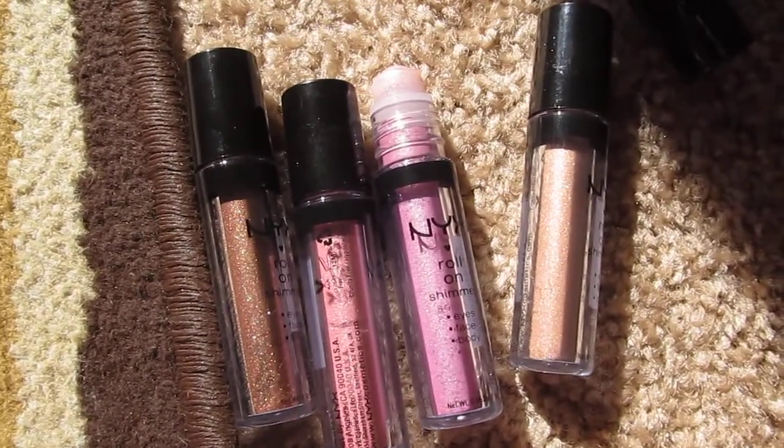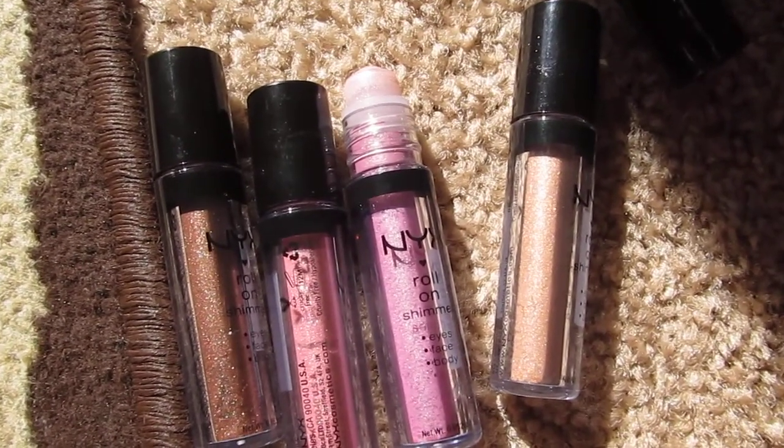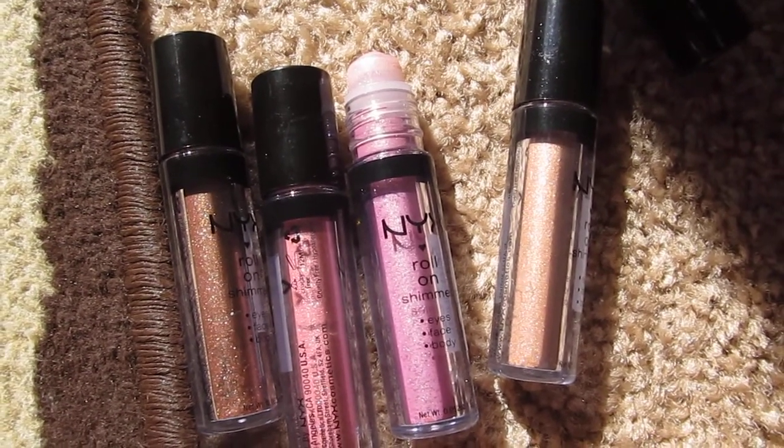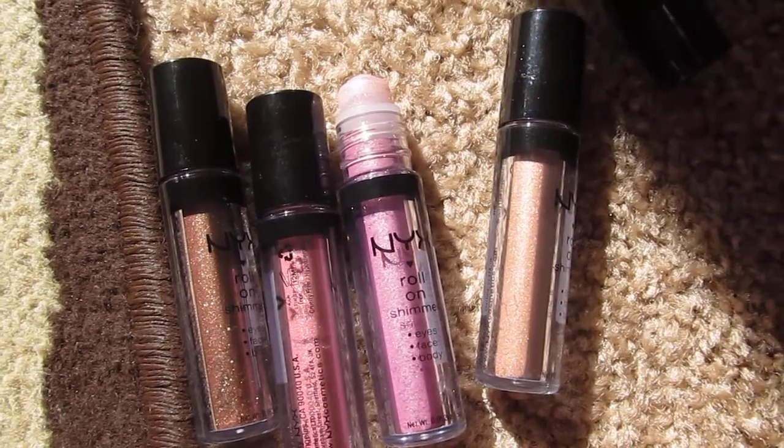That's my little review, and my obsessed-with product of the summer. I hope you guys are having a great summer — let me know below if you've tried these. Bye guys!